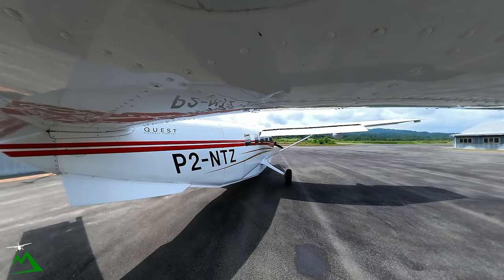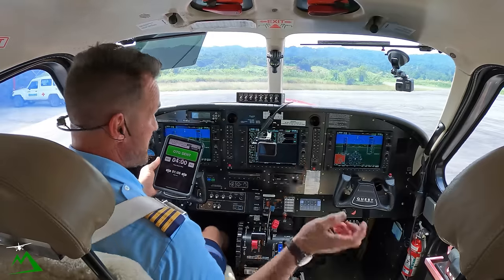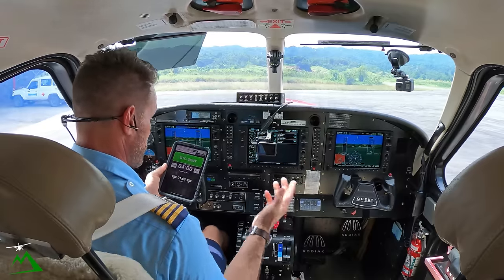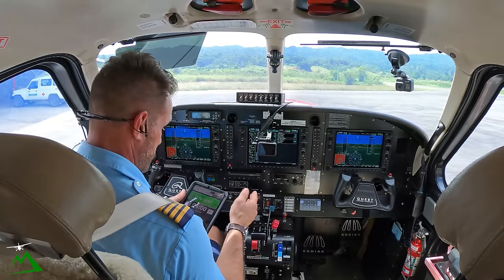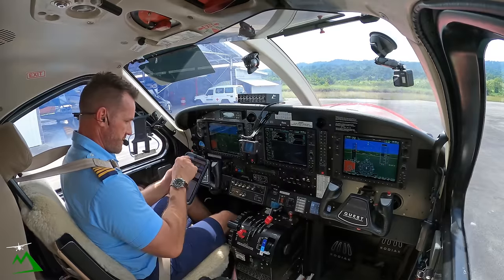One thing I have not shown you guys is our FlightSpan app. I'm going to go over that on today's flight because I've never really gone over much of it with you guys.